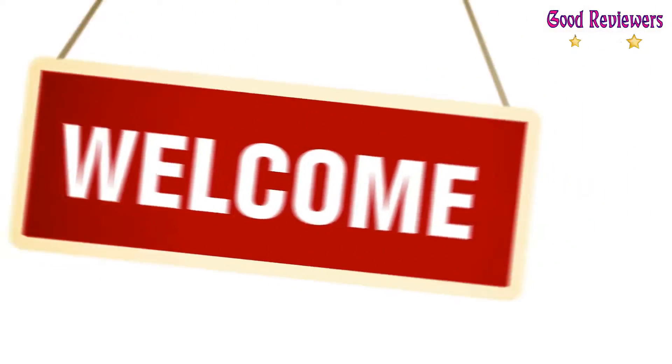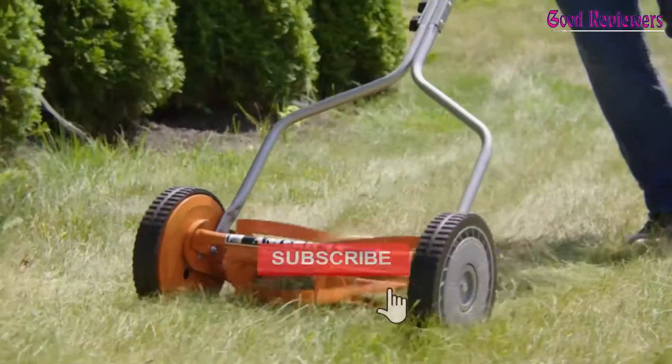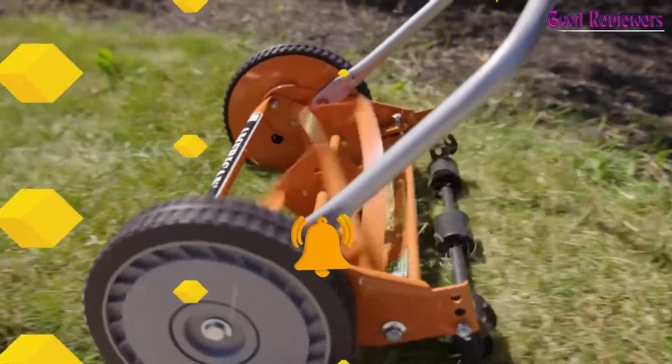Hello viewers, welcome to another great video for the top 5 best budget lawnmowers right now. Subscribe to the channel if you're new, and turn on notifications so that you never miss a new video.